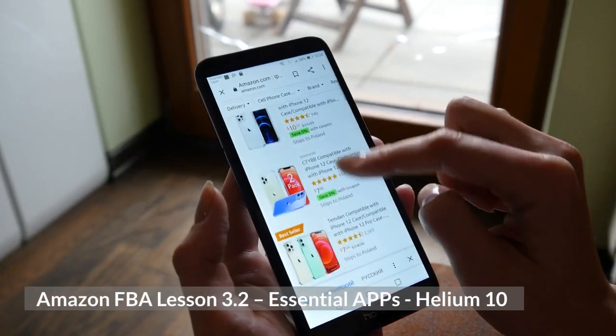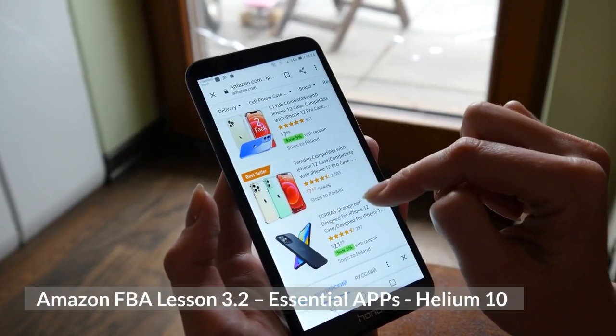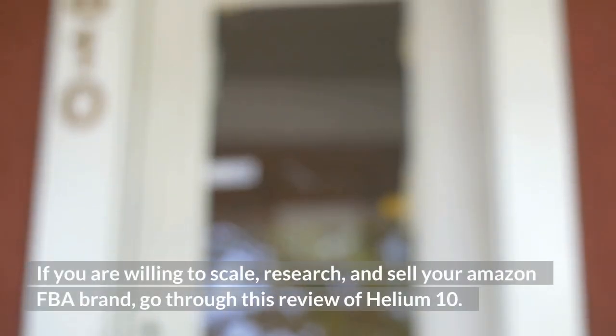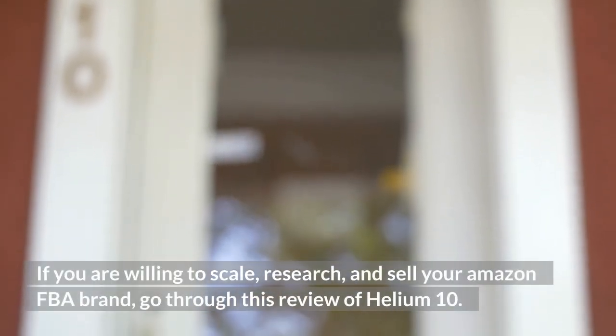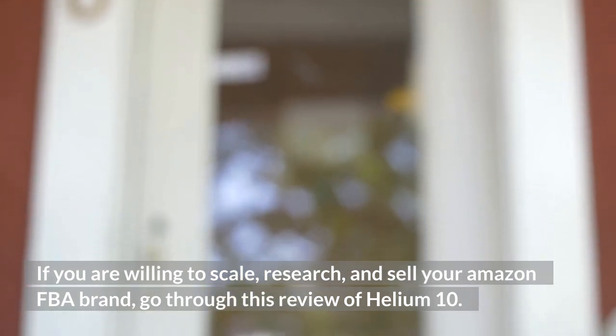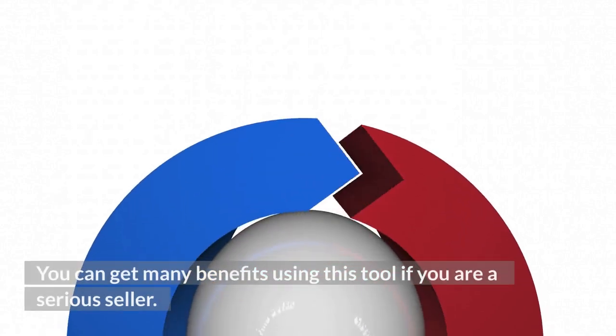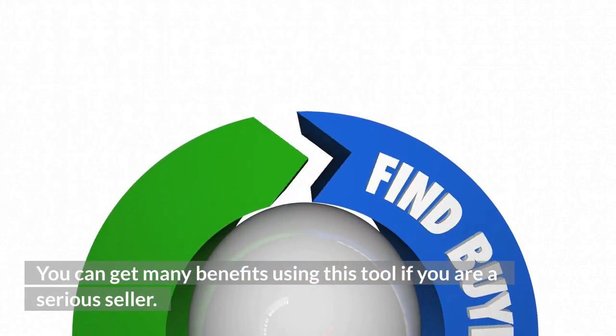Amazon FBA Lesson 3.2: Essential Apps — Helium 10. If you are willing to scale, research, and sell your Amazon FBA brand, go through this review of Helium 10. You can get many benefits using this tool if you are a serious seller.